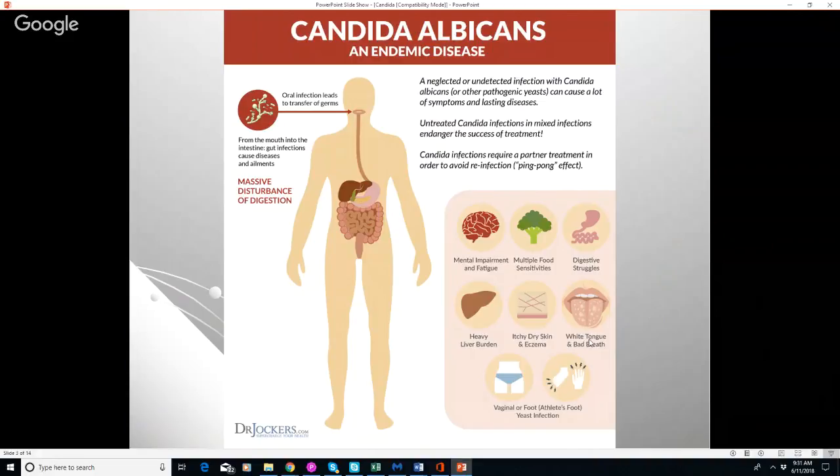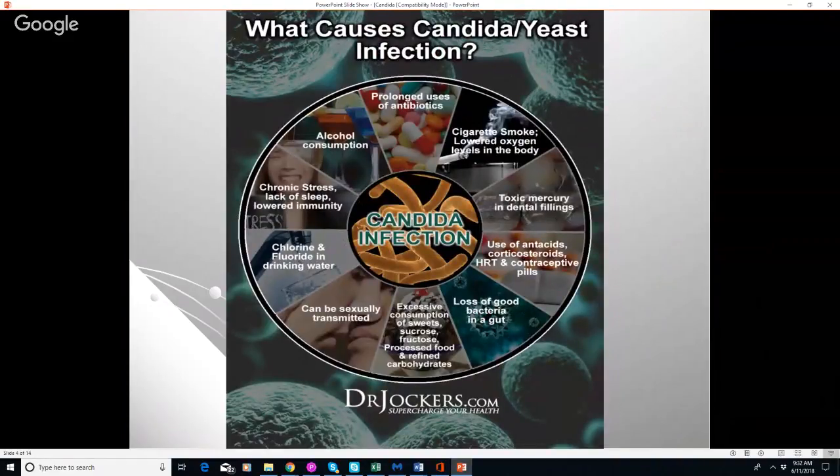Many people also develop thrush — a white tongue and bad breath — which is an outward manifestation of candida. You may also see vaginal, foot, or yeast infections. But you don't have to have those outward signs to have a candida overgrowth. When I look at lab tests, I'd say about 90 percent of people have some level of candida overgrowth in their system.